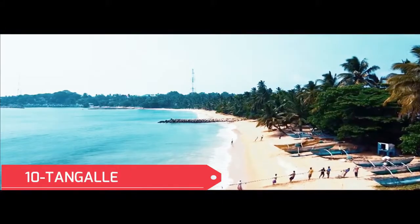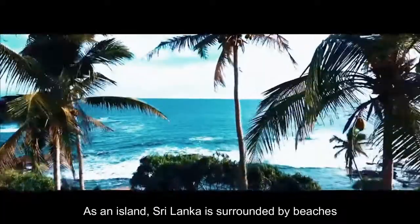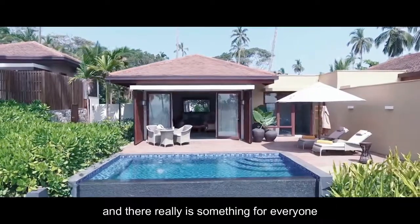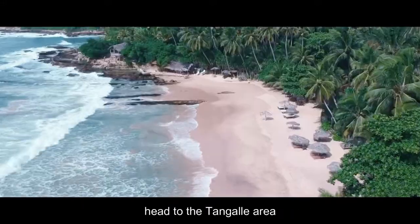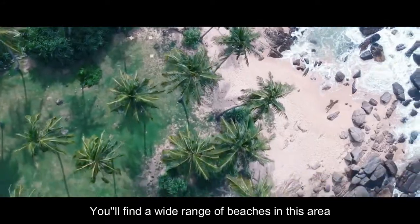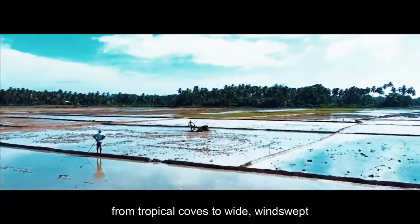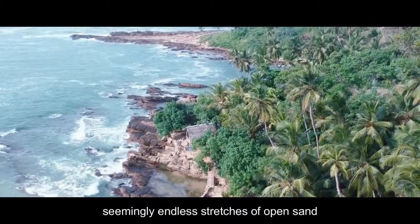No. 10: Tangalle. As an island, Sri Lanka is surrounded by beaches, and there really is something for everyone. For a diverse range of beach experiences, head to the Tangalle area. It's in the center of the southern coast of the island and a popular resort destination. You'll find a wide range of beaches in this area, from tropical coves to wide, windswept, seemingly endless stretches of open sand.